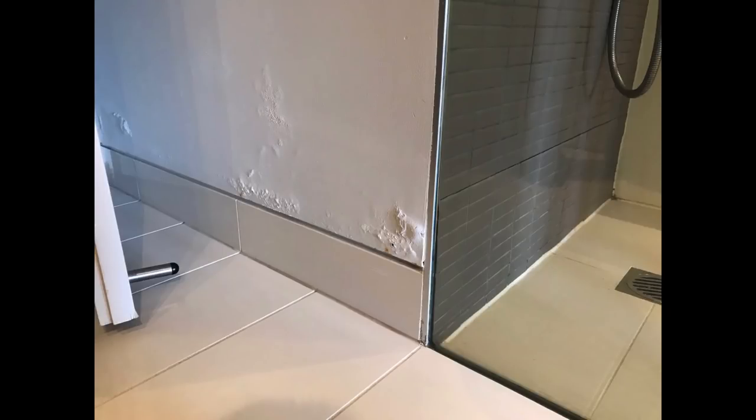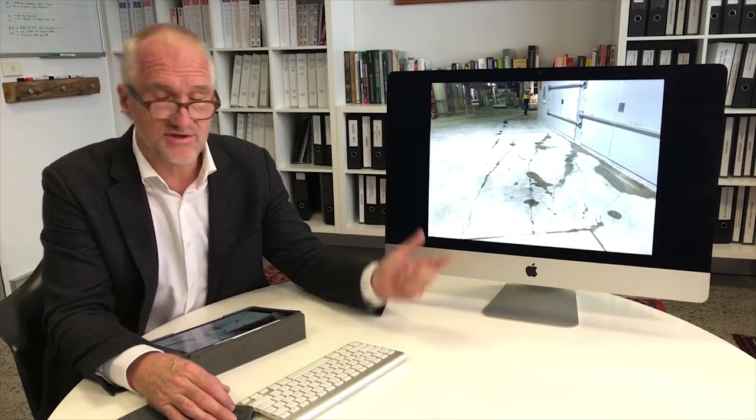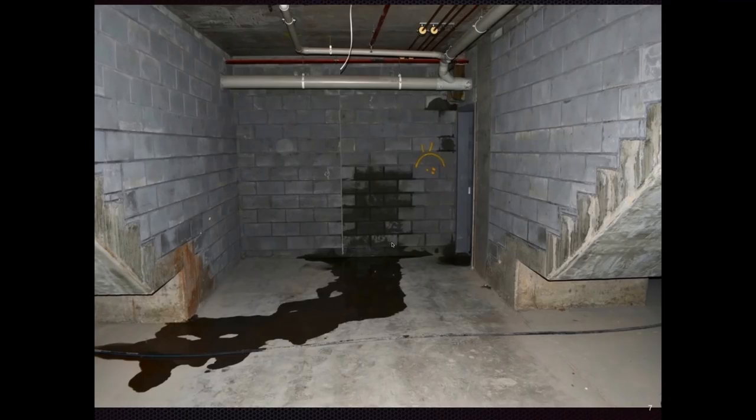Also wet areas: dampness coming through from the shower area in particular, damaging adjoining surfaces such as carpets, walls, and surfaces. Or basements, such as this major commercial building where, soon before it was to open, we did an assessment and found over $100 million worth of work necessary to rectify water damage to the substructure.